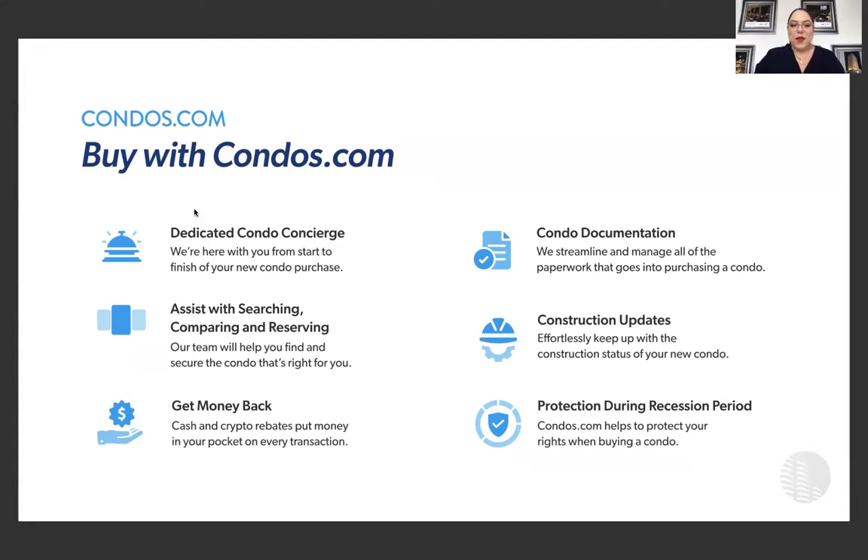One of our most prominent and attractive features is that we help you get cash back on every purchase you do with us — money in your pocket in every transaction, whether cash or crypto, and we're the only company doing that right now. We also help you with your condominium documentation. When you're buying a condo here in Florida, you'll receive condominium documents you need to review. If the property is 80% sold, like the property we're featuring today, you have three days to review those documents. If it's new construction, you have 15 days by law.